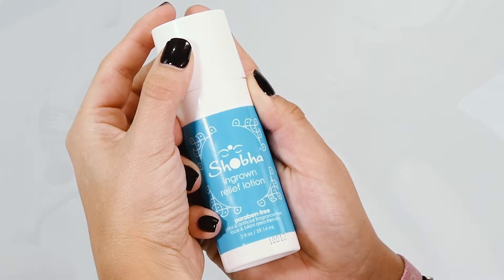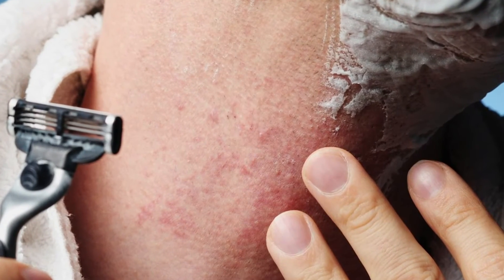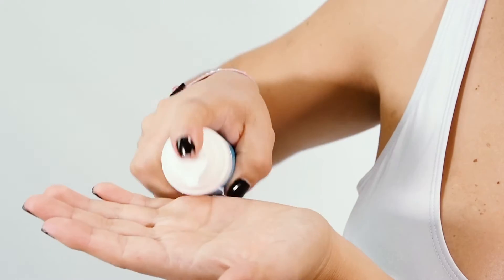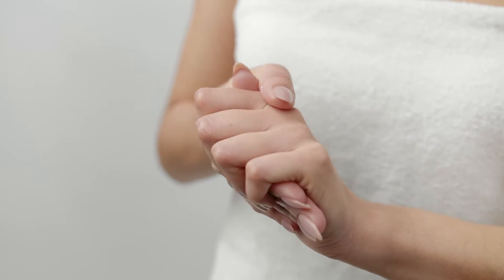Shoba Ingrown Relief Lotion heals ingrowns you may already have and prevents future bumps from happening. This nourishing lotion is easier to apply than liquid products that make a mess, and it doesn't dry out your skin.